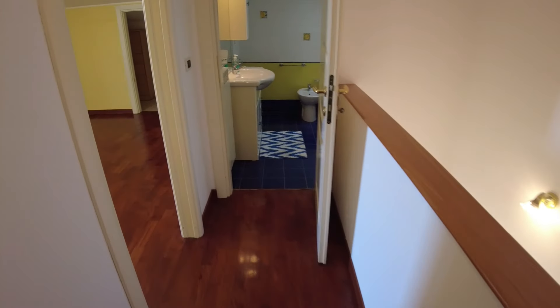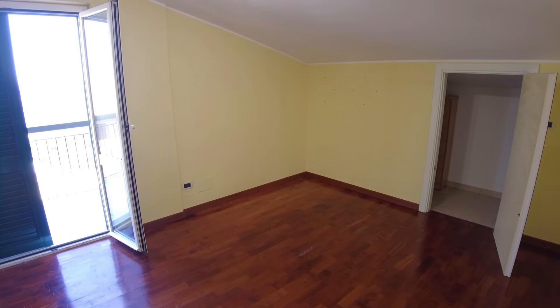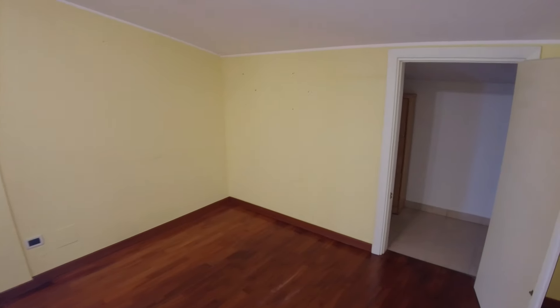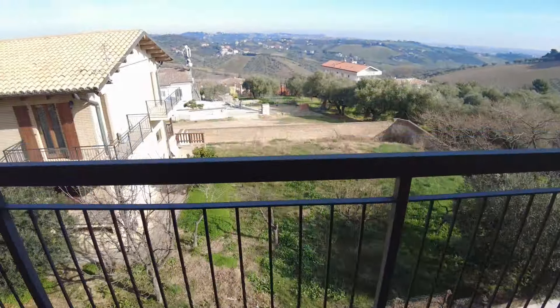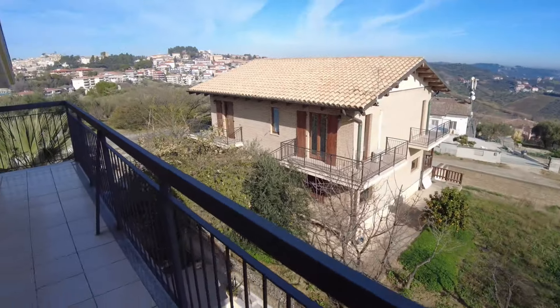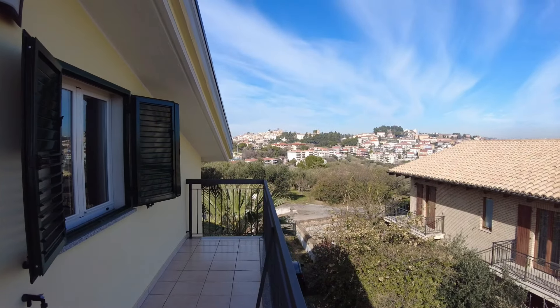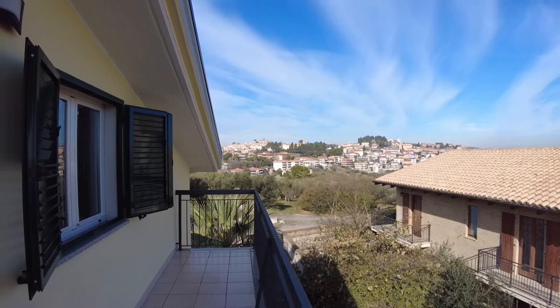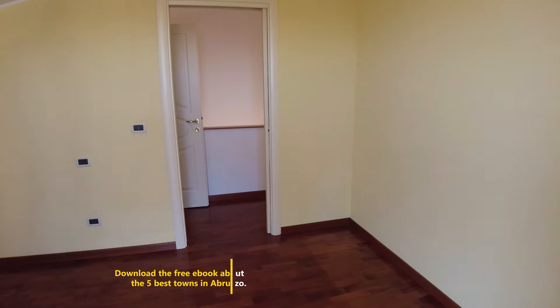There's a small hallway before the other bathroom. Here's a secondary bedroom — you can comfortably fit a double bed here, and there's a storage space and even a safe. There's also a balcony from this room. In the distance you can see the hills of Spoltore — also a lovely town with a nice town center, by the way. Remember to download my ebook about the five best towns in Abruzzo — link in the description.